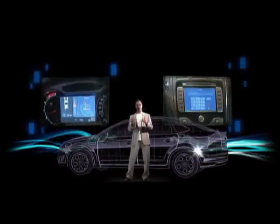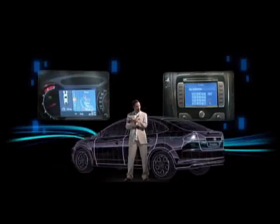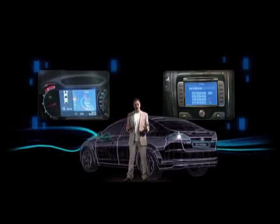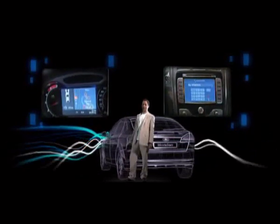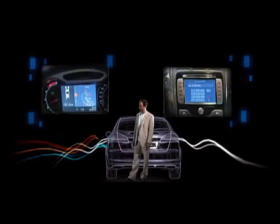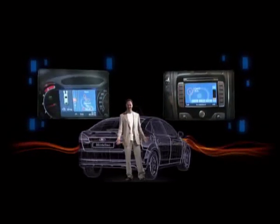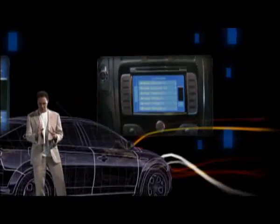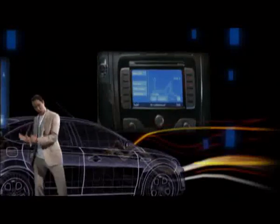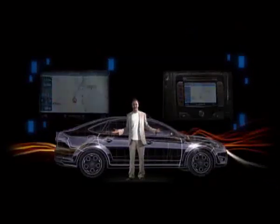Call Amy. Voice recognition. It enables the driver to make calls without having to dial the number. [Phone call: Hi, Amy. Hi, honey. You've been hijacking my music system again. Well, your taste in music is so awful. Look, honey, I've gotta go. Bye.] Sat-nav now. With access to the navigation information via touchscreen commands, it's even easier to find your way from A to B. Simple.